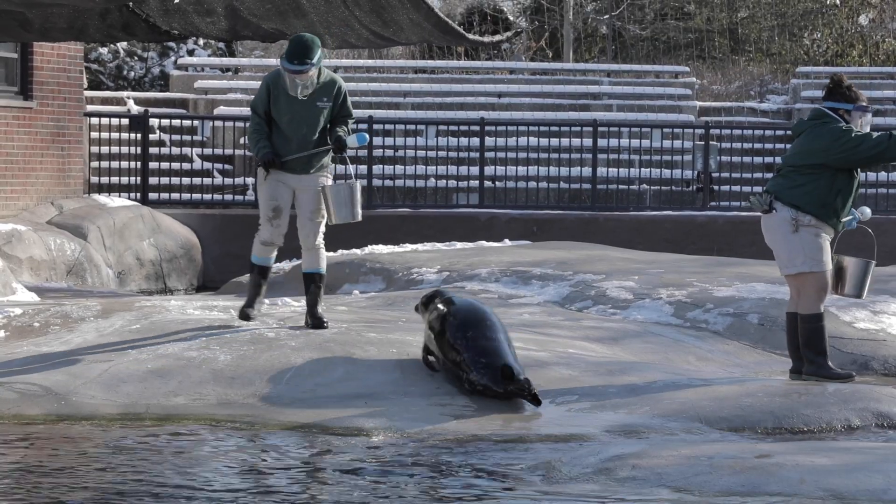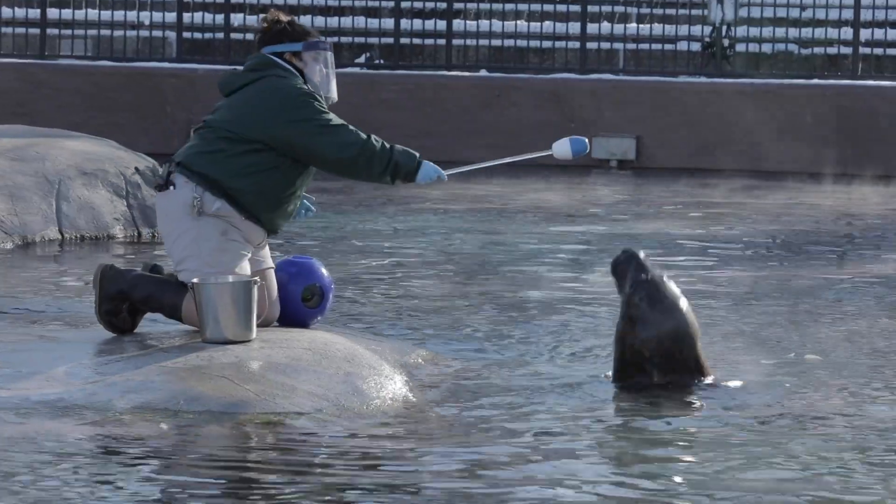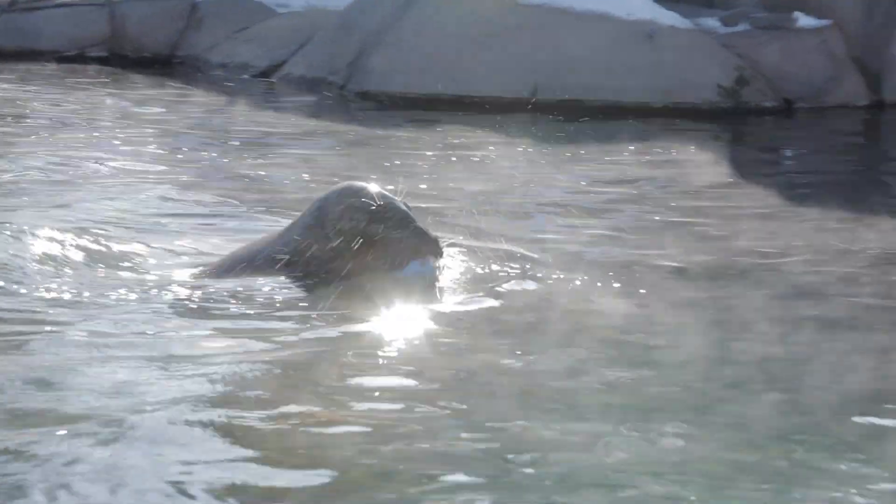The second benefit, and definitely my favorite, is that these sessions allow the keepers and seals a chance to build a positive relationship with each other. This really helps the seals get comfortable with their caregivers, but it also allows our caregivers a chance to get to know the seals as individuals and check on their health every single day. Our keepers will notice any small change in behavior because they work so closely with the seals each and every day. This is really key because if a seal is acting differently, that could mean they're not feeling well. Lincoln Park Zoo has an incredible veterinary team, and if we notice a seal is a little under the weather, we can call over our vet staff and do a checkup right here in their habitat.